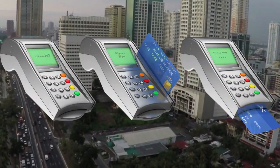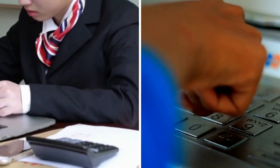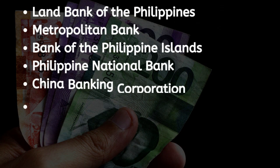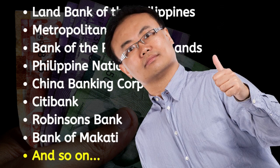A local bank account is essential if you plan to live in the Philippines long term. Today we will be going through two of the most foreign-friendly banks in the Philippines. However, as there are several banks nationwide, I will share with you some vital information that you need to know about banking in the Philippines.